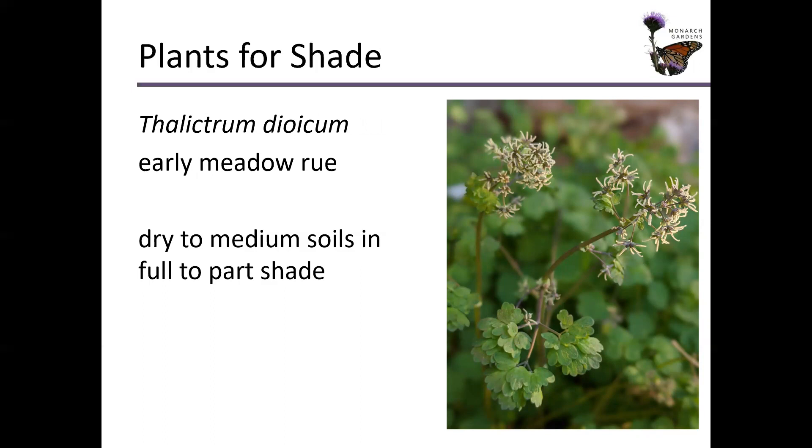Thalictrum — early meadow rue — is incredibly underplanted. This is the female form; there is a male which is going to be a little bit showier when blooming — you get to see the orange pollen on it. But the foliage is absolutely outstanding, something that will also pair well with the fine texture of sedges.